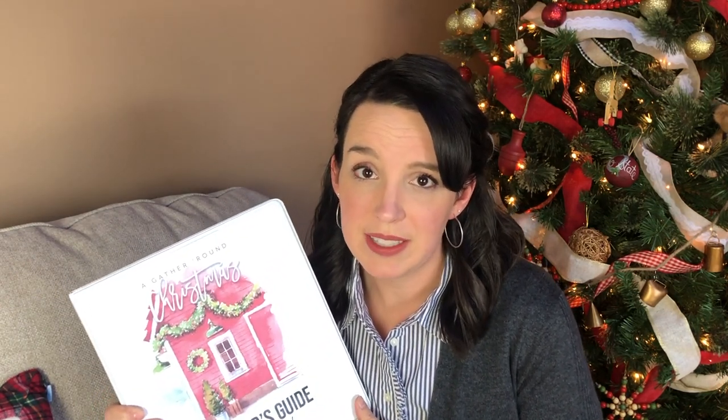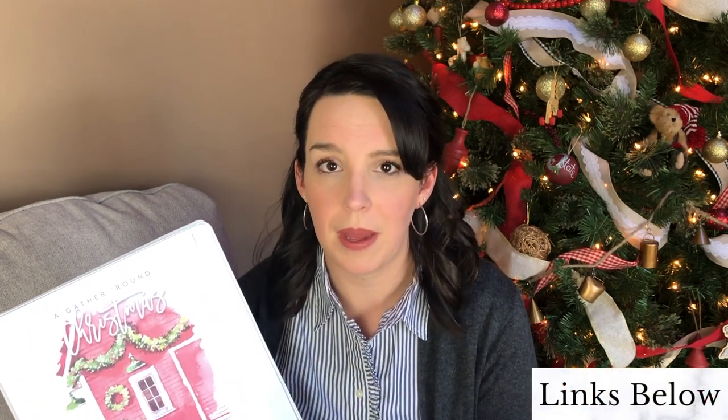Like all Gather Round units, this one has an amazing book suggestion list — dozens of titles you can check out from your local library or purchase. I've even seen people on the Gather Round Facebook page wrapping 12 different picture books and letting their kids unwrap one each day to read aloud with their lesson. All in all, a lesson would probably take a couple of hours, and days with baking or movies could take even longer — I'm planning two to three hours per day on average.